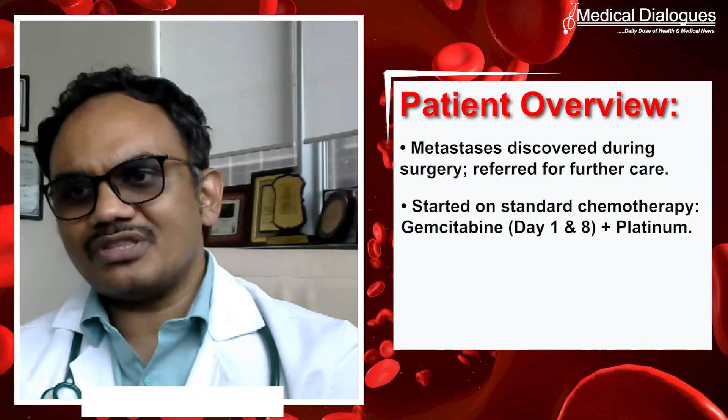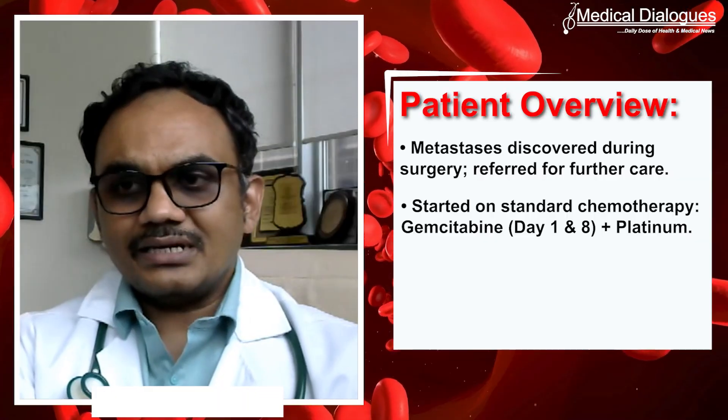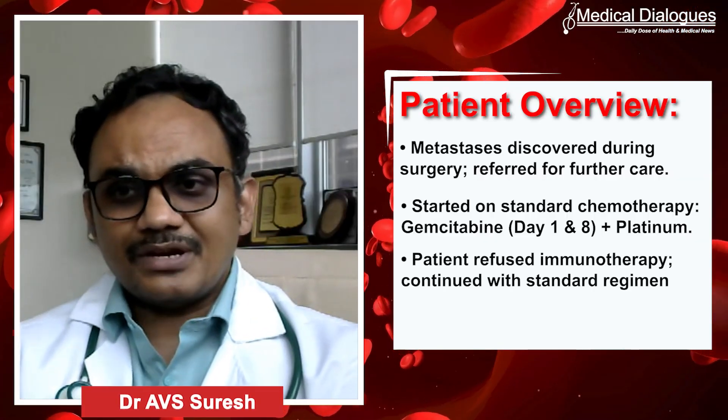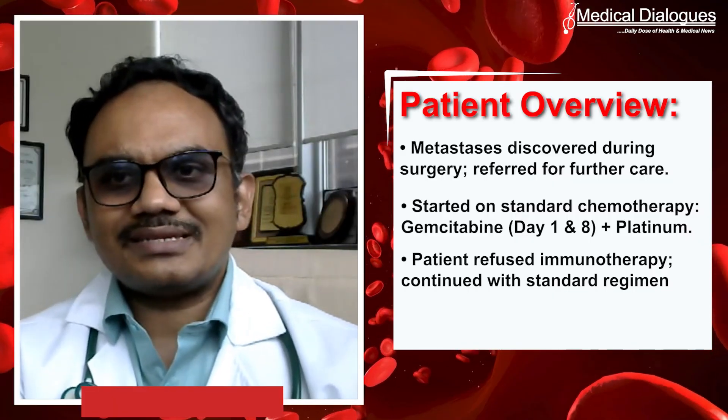We started her on standard chemotherapy — gemcitabine day one and day eight, along with platinum. The interesting part is that when we offered immunotherapy, the patient refused, and we stuck to this standard regimen.